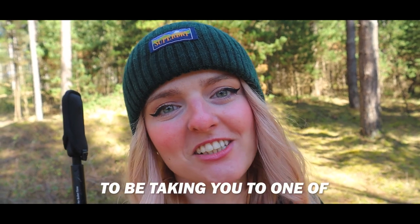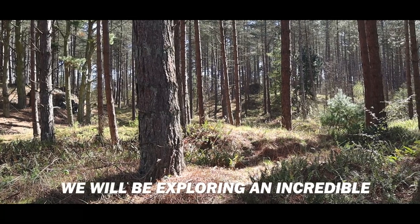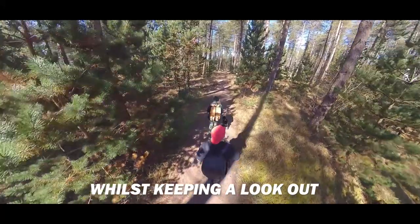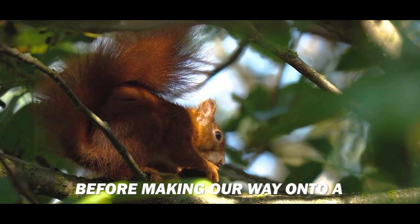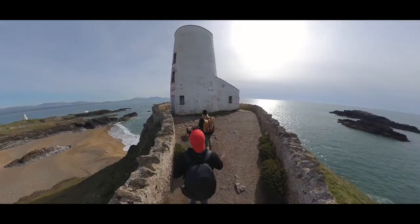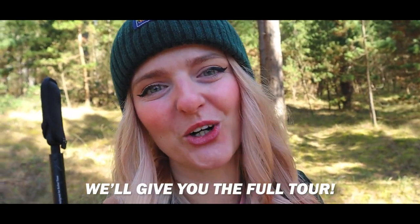In today's video we're going to be taking you to one of our must-see favorite spots in Wales — Newborough Forest. We'll be exploring an incredible pine forest whilst keeping a lookout for the very rare and elusive red squirrel, before making our way onto a tidal island packed with history, complete with lighthouses and incredible views. We'll give you the full tour.